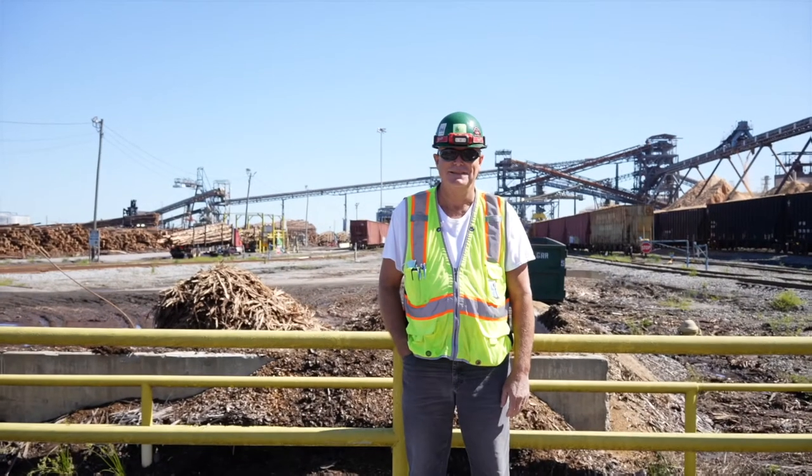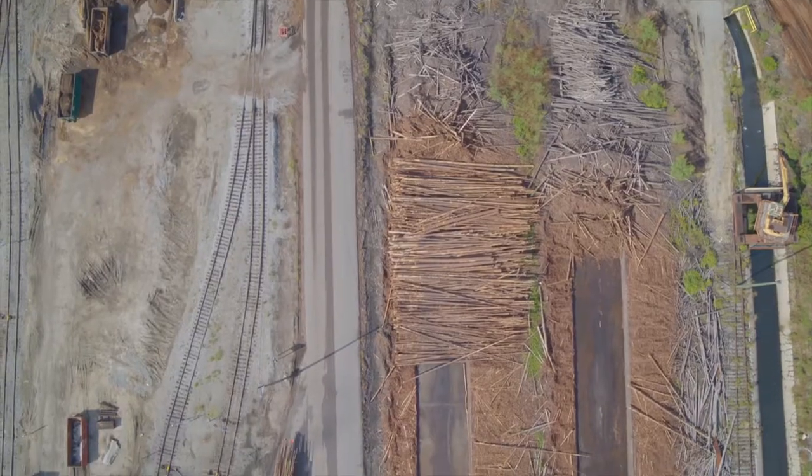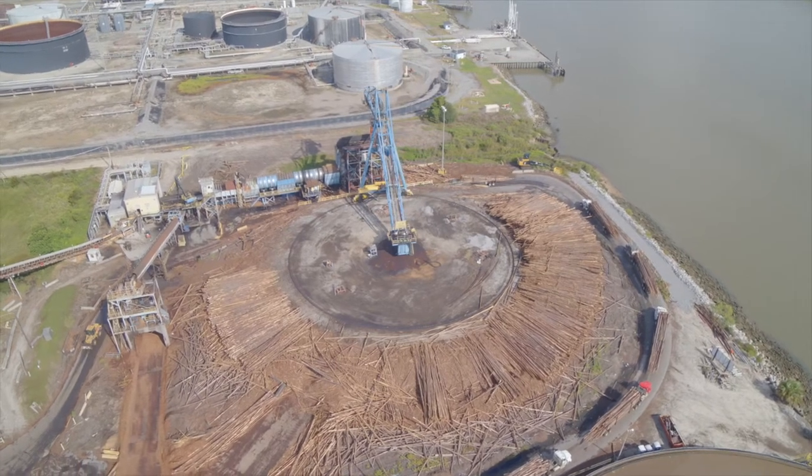Hey folks, my name is Tommy Ward. I'm an employee here at the International Paper Savannah Mill. I work in the fibers department and I'm currently the Woodyard training coordinator. First and foremost, safety is our number one priority here at the Savannah Mill. We want all our employees to go home the same way they came in — we don't want anybody to get hurt.